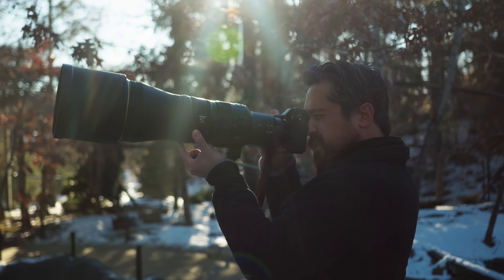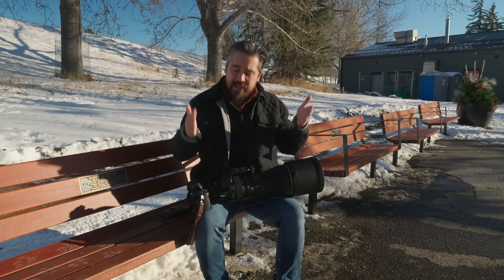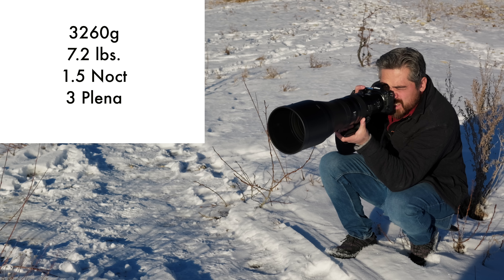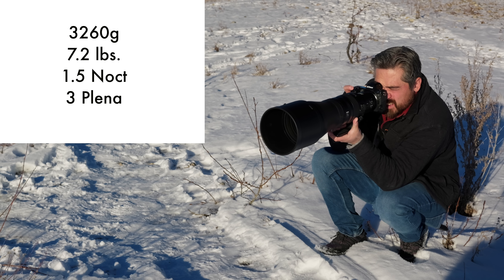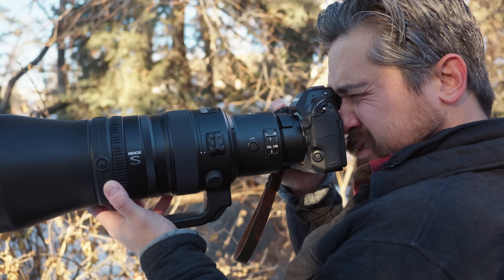We had good light today and I really wanted to see how manageable this is handheld. It's big and therefore heavy — 3,260 grams. That's a Noct and a Plenna plus a little change. With the Z8 on there, if I stayed on Animal AF for a couple minutes, my arm was starting to get a little bit sore.